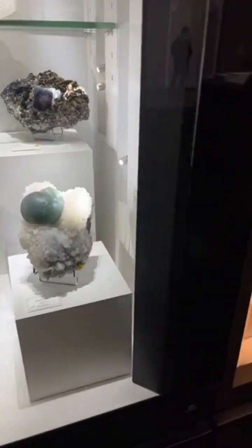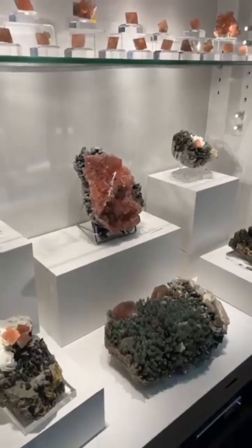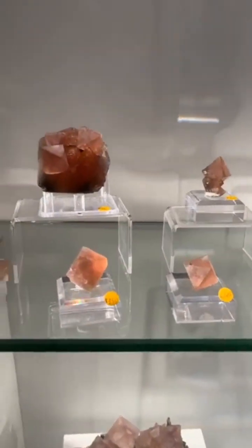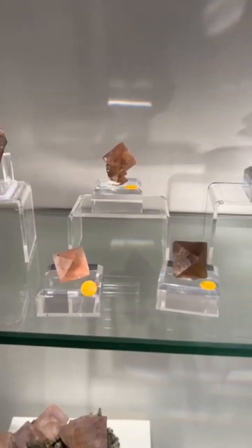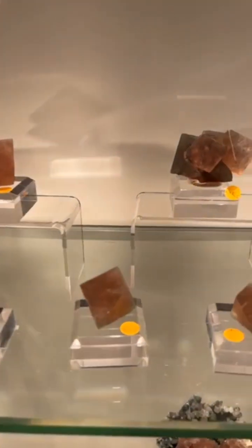Well, if you all remember a couple years ago, there was a great find of pink octahedral fluorites from Inner Mongolia, and Wendy has an amazing selection of these specimens. Can you tell us a little bit about the find and what you have here? Yeah, this pocket was found like two...